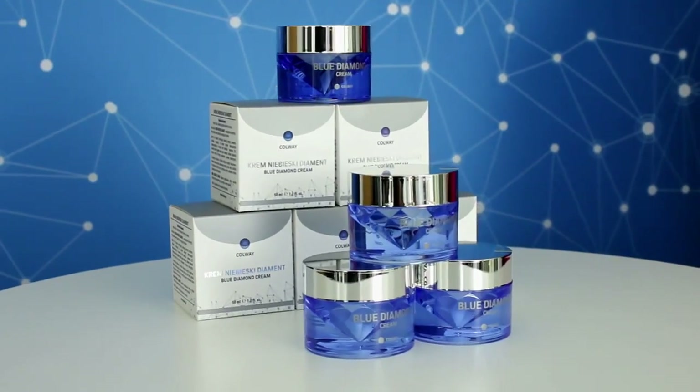Blue Diamond — an unusually valuable, rare and exceptionally noble stone. Not only a stone, because it is also a new product in the Colway cosmetic range.